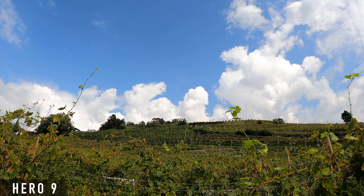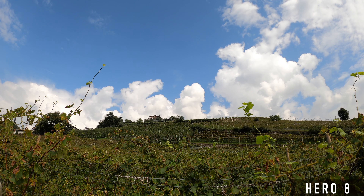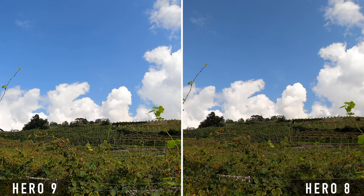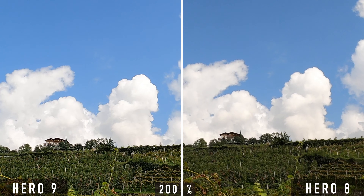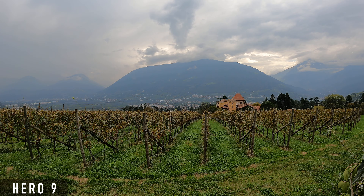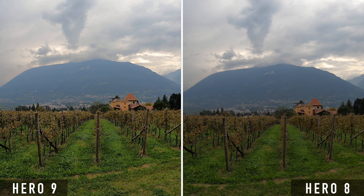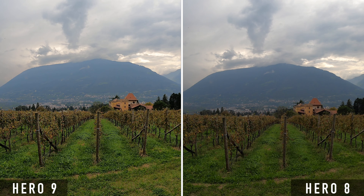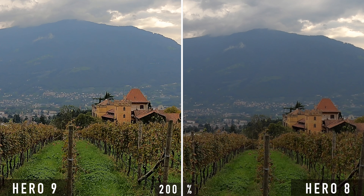But there are a few other things that catch my eye. The image of the Hero 9 has significantly more digital sharpness, meaning the contrast at the edges is digitally increased. The result is that the image looks more digital and less cinematic, but you can easily change that in the settings. Both shots were taken in 4K with default settings, so sharpness set to high. I also noticed that the shadows on the Hero 9 look a bit brighter than on the Hero 8.